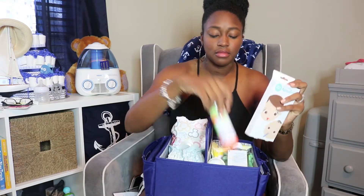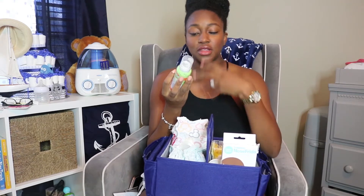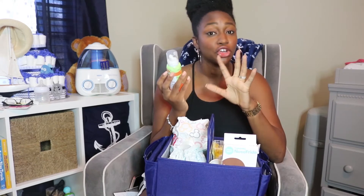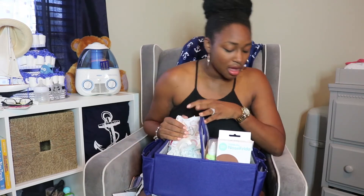I also just got this gentle saline spray by Boogie Mist. I also have the Boogie Wipes that go with it. I spray this in each nostril when I feel like he's congested, it starts to loosen up the mucus and boogers inside his nose, then I take the NoseFrida and suction it out. These two are definitely things to use in conjunction, and then I wipe his face with the Boogie Wipes — they're saline wipes with no fragrance, so no irritation.